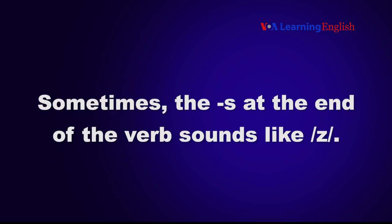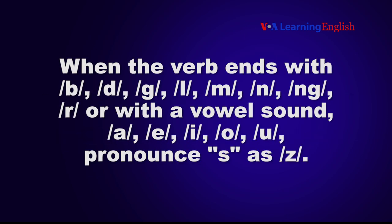Sometimes, the S at the end of the verb sounds like Z. When the verb ends with B, D, G, L, M, N, NG, R, or with a vowel sound — A, E, I, O, U — pronounce S as Z.